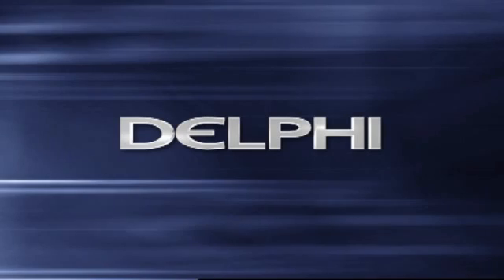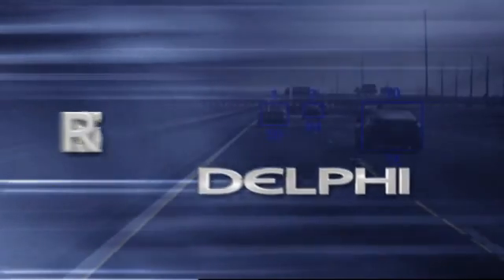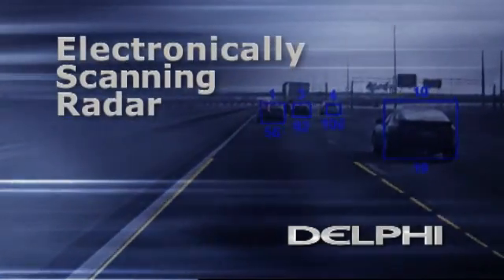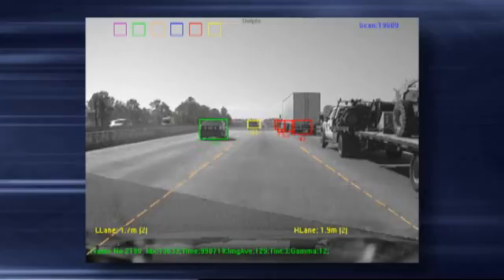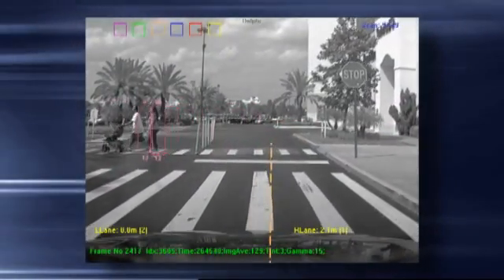Delphi is opening new doors for the next generation of driver assist systems with ESR — Electronically Scanning Radar. ESR is a game-changing technology that advances radar-based safety and convenience systems and makes them more affordable in the marketplace. It enables a variety of safety and convenience applications, helping drivers address real-world challenges on the road.